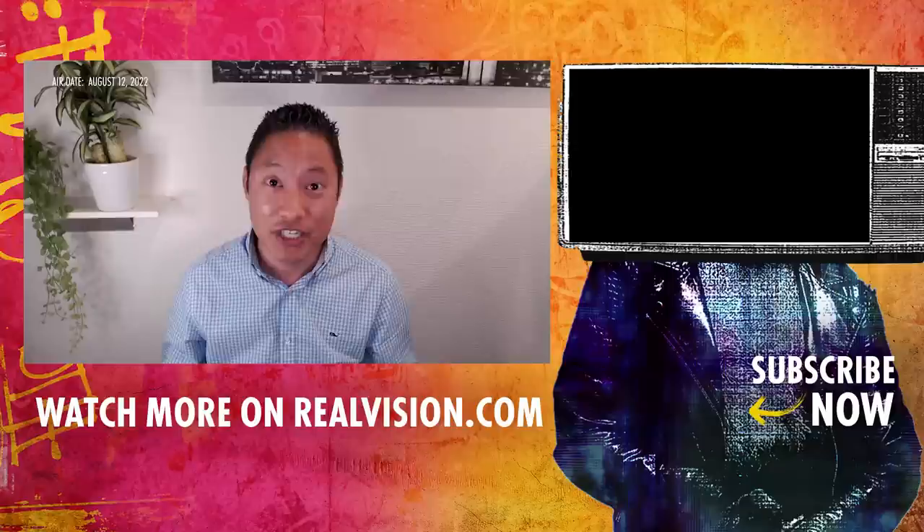Thanks a lot, see you next time. We hope you enjoyed the video. At Real Vision, we help you understand the complex world of finance, business, and the global economy with in-depth analysis from real experts. Join the revolution at realvision.com.